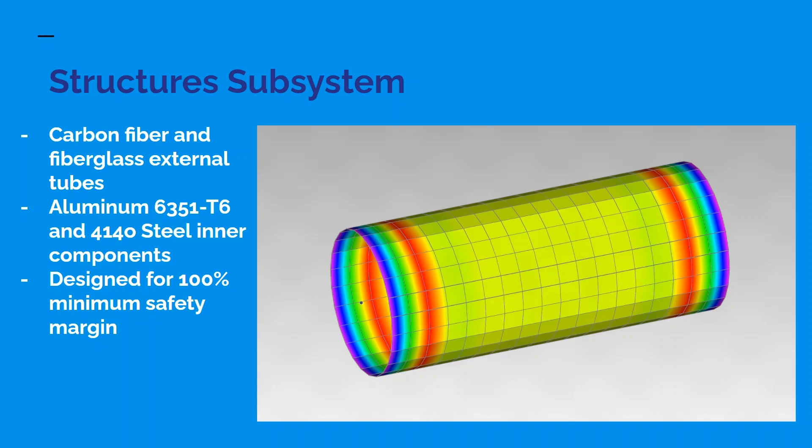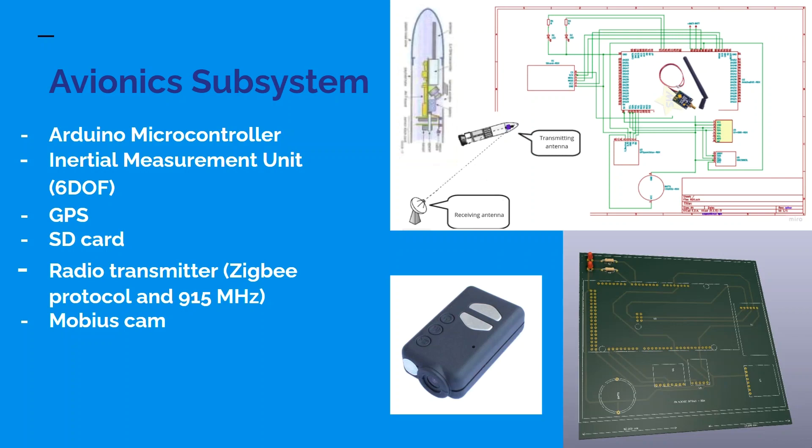The avionics subsystem has an Arduino microcontroller connected to an inertial measurement unit. It also includes a GPS module. We use an SD card to store all acquired data and transmit telemetry through a radio transmitter using the Zigbee protocol at a frequency of 915 MHz. Finally, it also has a module for external footage capture during flight.